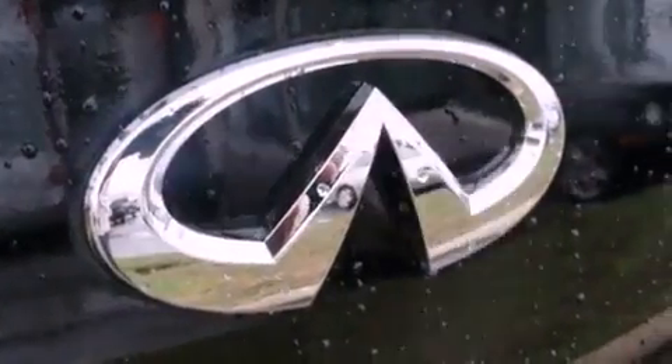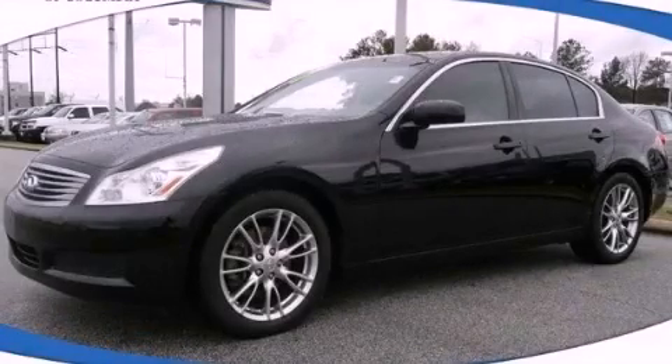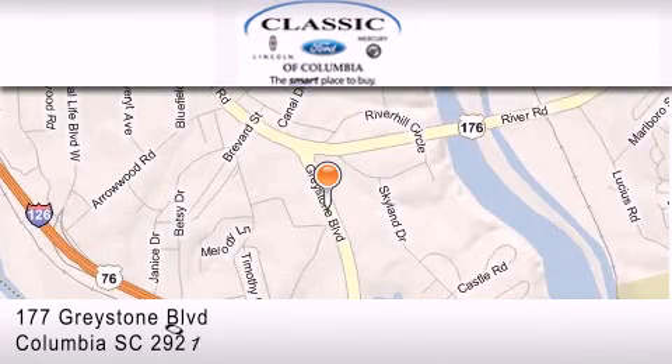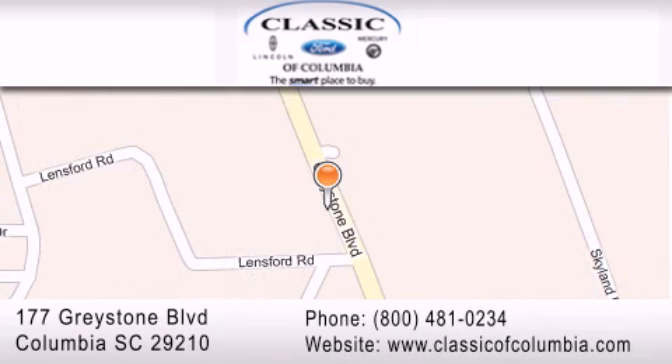We hope you found this video informative. Please contact us today. Classic Ford of Columbia is located at 177 Greystone Boulevard in Columbia. Our goal is to exceed all of your expectations to ensure that you'll return for future visits.